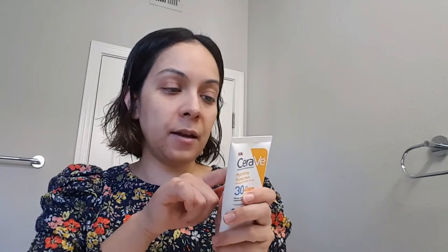The tinted moisturizer I like to use is an SPF 30 tinted moisturizer. I love this because it has SPF and it glides on pretty easily. It's also a titanium dioxide and zinc oxide SPF, which means it's mineral — and it's hard to find mineral sunscreens for your face that don't cause that white cast.